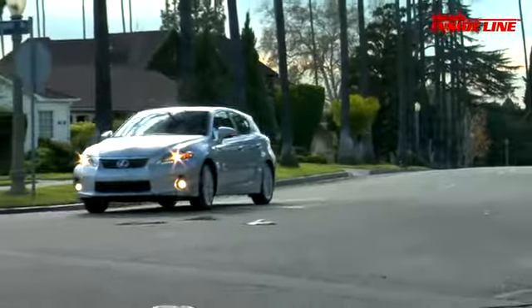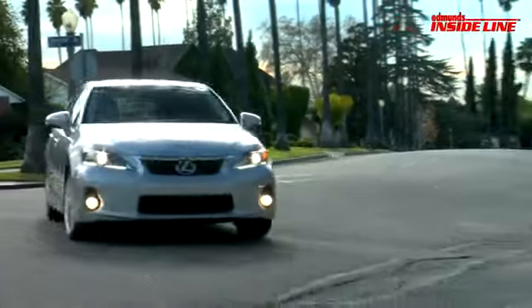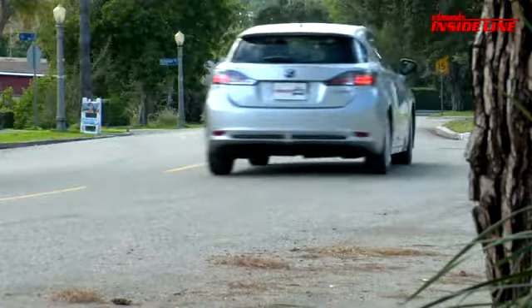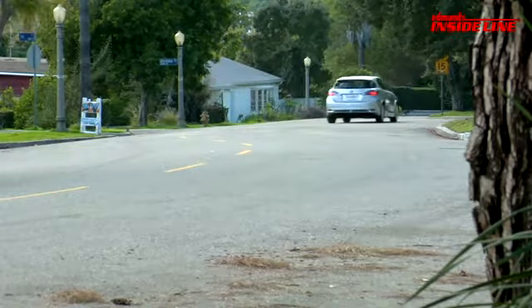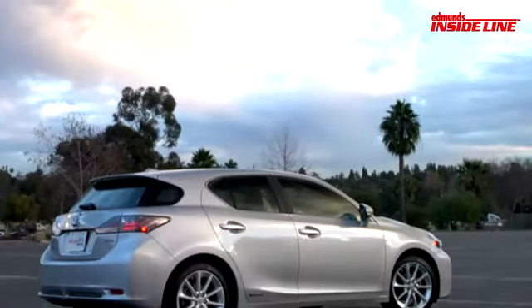From that perspective, it's an interesting take on the rare compact luxury hatchback. We would have liked more inspiring performance out of the CT, but weren't that surprised. Hybrid technology still has a ways to go before it can provide economy and performance in an affordable package. For now, it's one or the other.